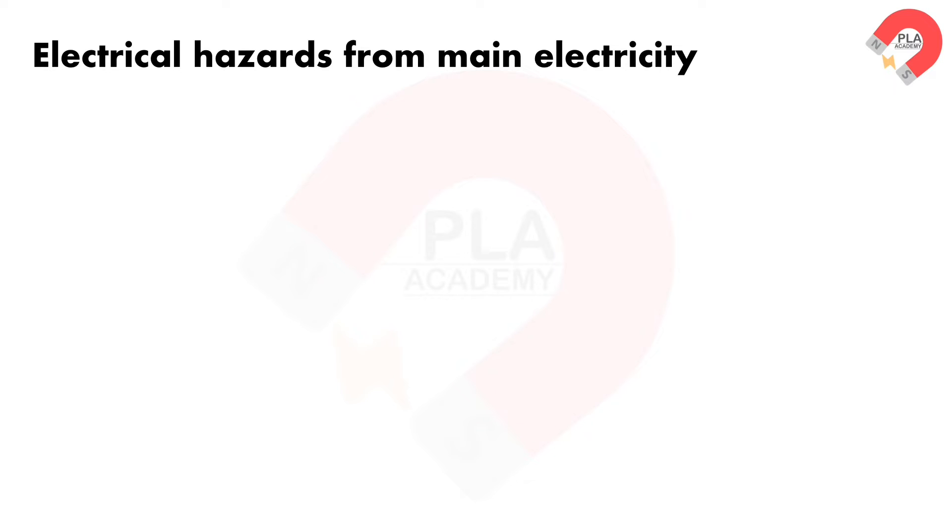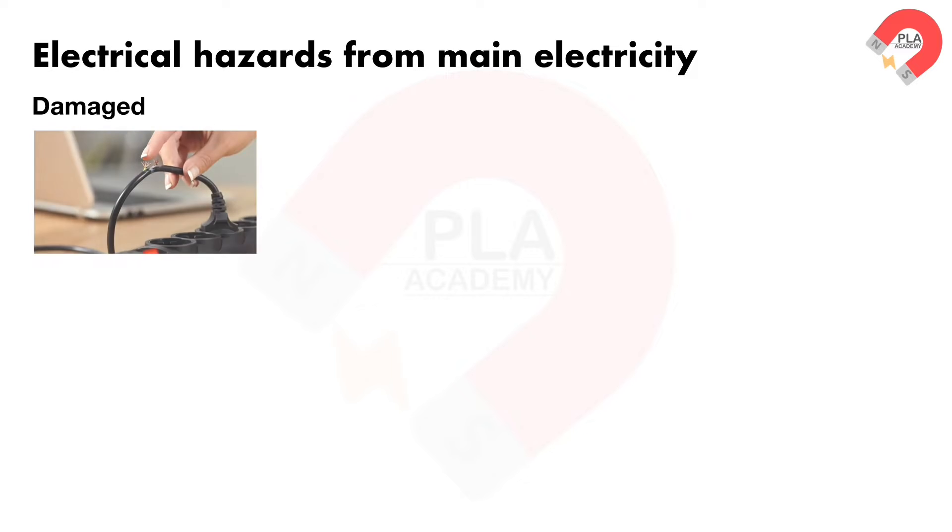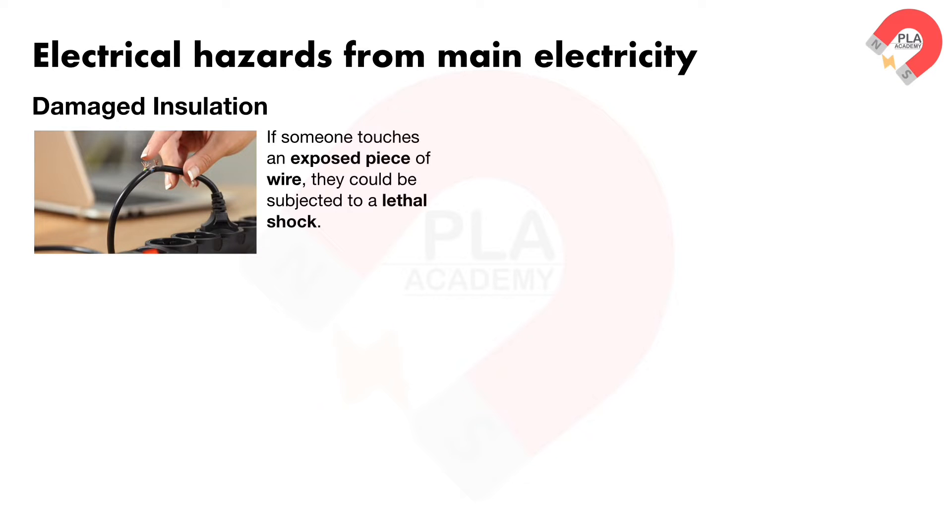Common hazards include damaged insulation. If someone touches an exposed piece of wire, they could be subjected to a lethal shock.